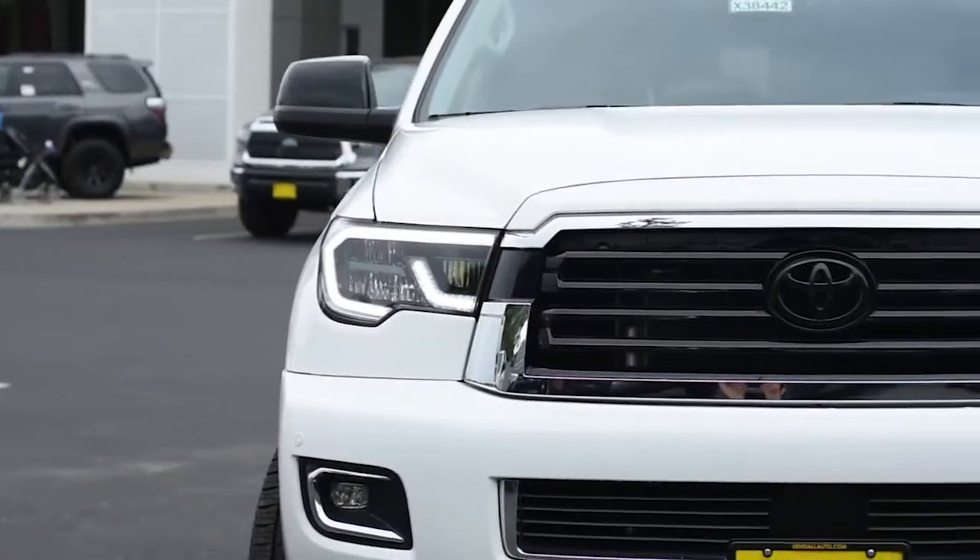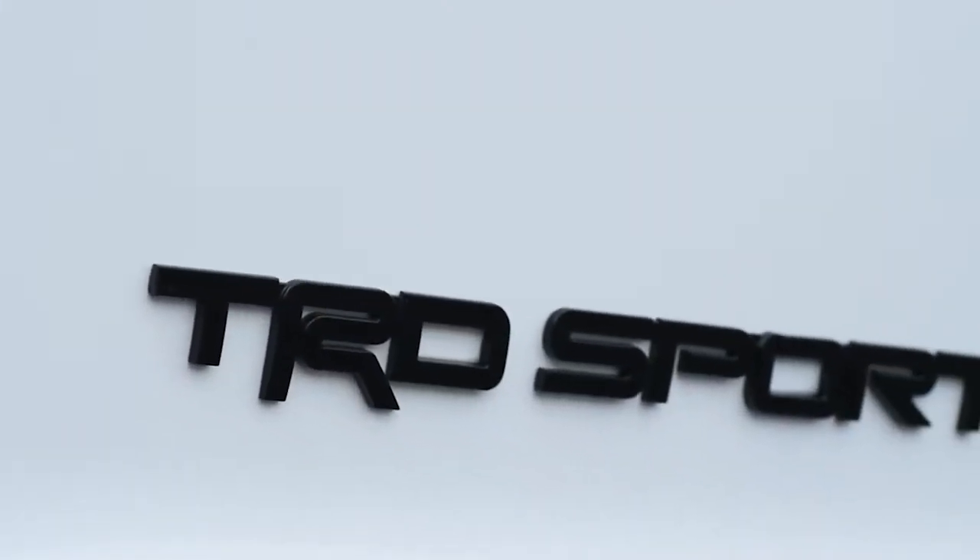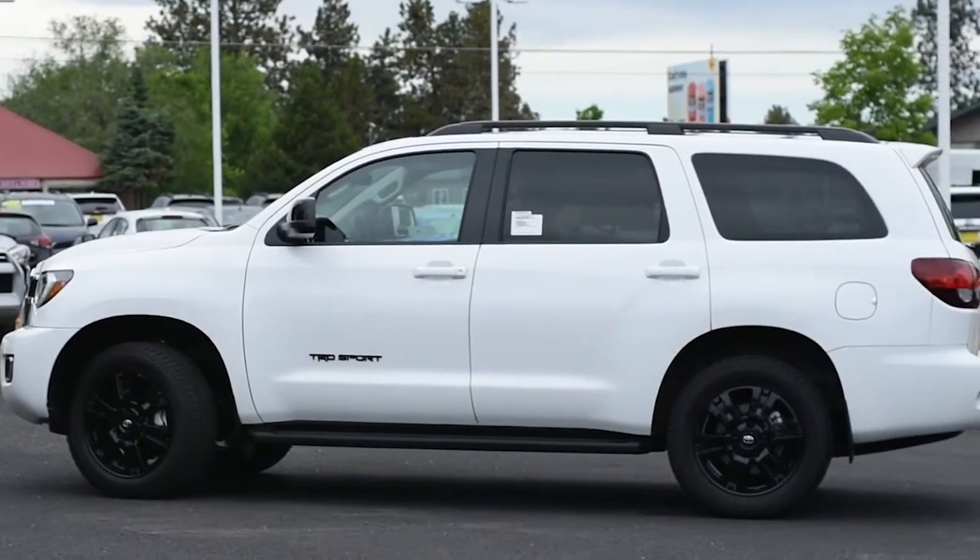Its 5.7-liter V8 engine can tow up to 7,400 pounds, so you can haul anything from campers to boats anywhere you venture to.